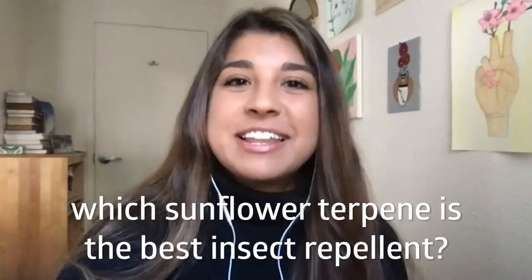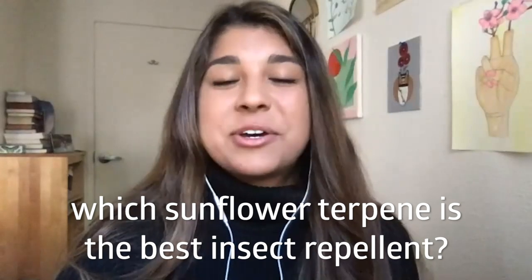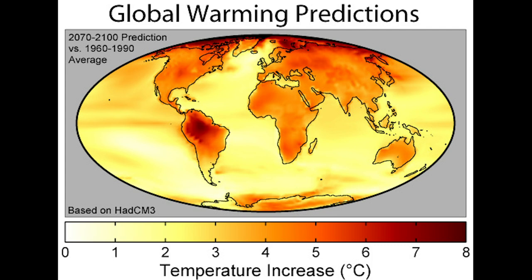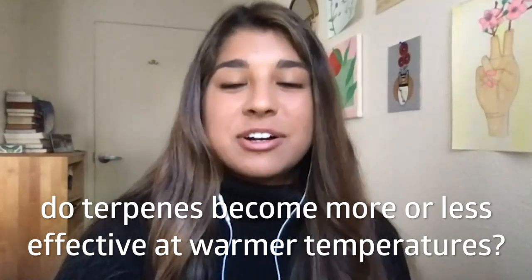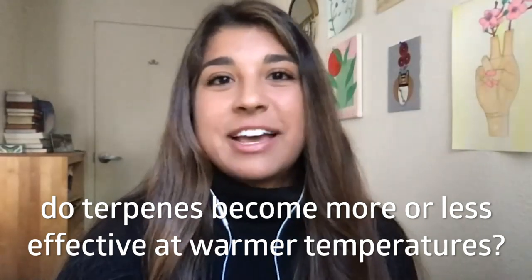Sunflowers are important crops for the food and flower industry, so we really want to know how they defend themselves. We already knew that sunflowers make many different kinds of terpenes, but we didn't know how effective each one was at defending them against insect attack. We also wanted to investigate the effect of temperature on terpene defenses, and whether terpenes become more or less effective at warmer temperatures, given our warming planet.